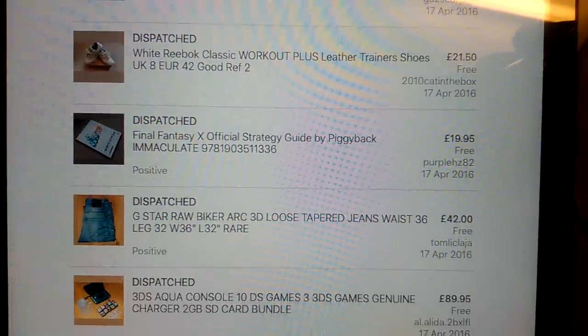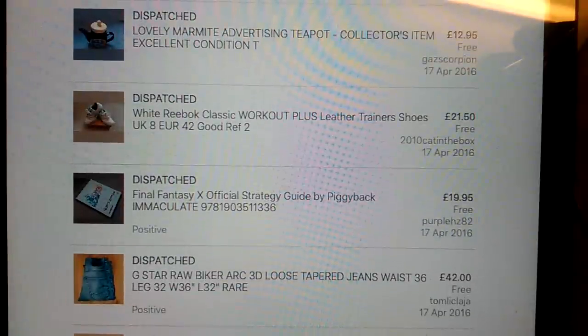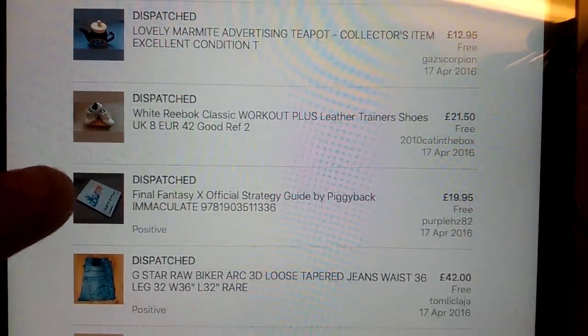G-Star Raw these Biker Arc Loose Jeans - I've never had those before, they were a real interesting cut, and got £42 for them, so I was really pleased with that. Final Fantasy X Strategy Guide in brilliant condition - having paid a pound for that, got £20 back, and that snuck in as a large letter.